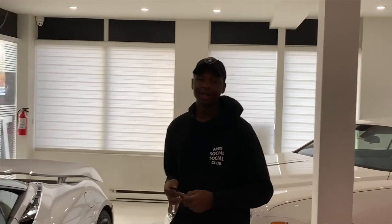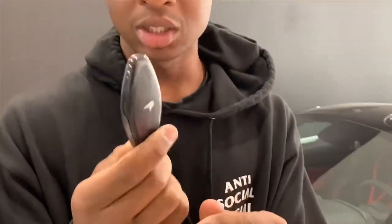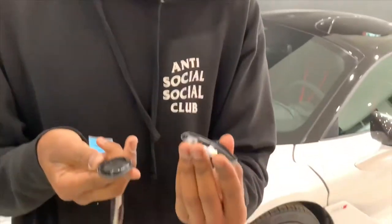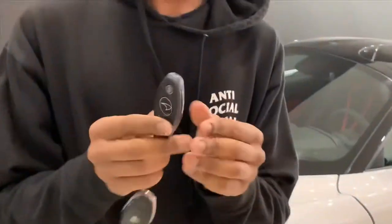Now getting into the video, at first look, this car treats you with a wonderful looking key. I don't know if you want to get a close-up on that, but yes, this key is amazing. It's sleek, it's tiny, to be honest with you. It's very simple. Typical McLaren, right?